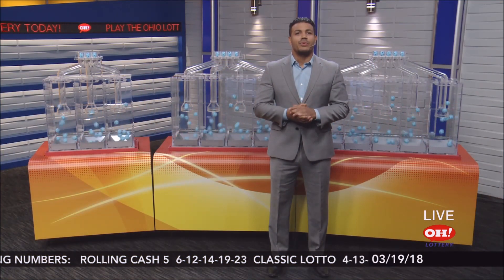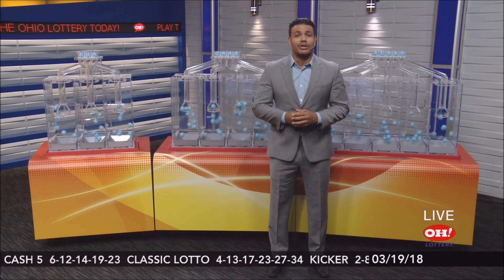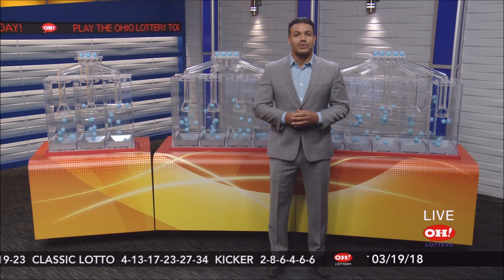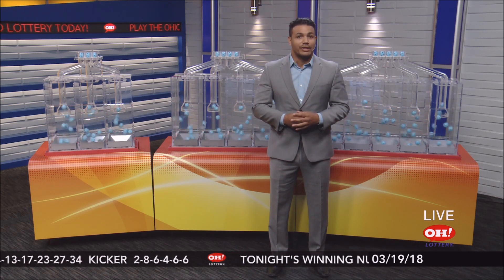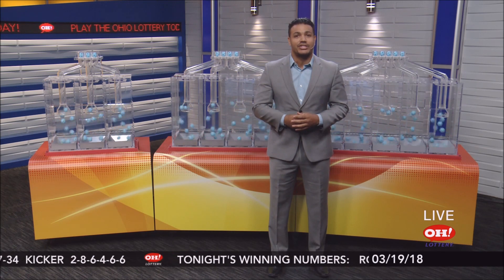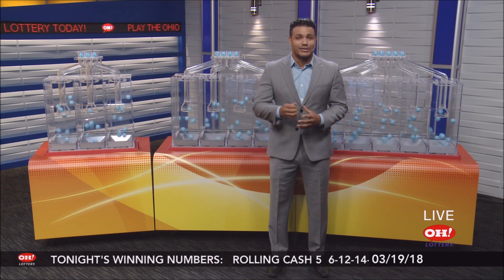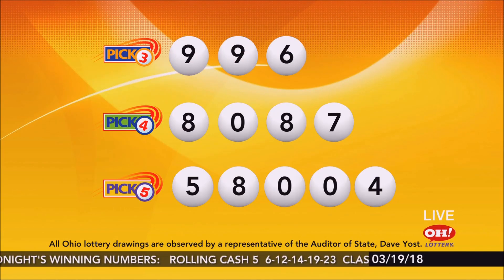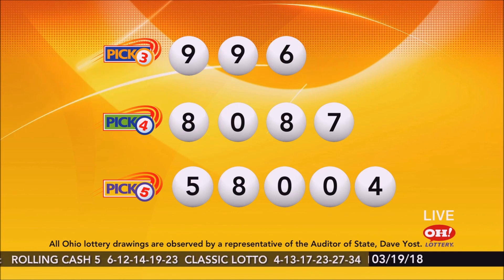A lot of people spend their weekends working on weekend warrior home improvement projects. We at the Ohio Lottery know how expensive that can be, so we thought we'd help out with a new easy play game called $100,000 Dream Makeover. Reveal a Home Depot logo and you can enter for the chance at the top prize of a $100,000 Home Depot Makeover. There's also a $50,000 Home Depot Makeover second prize and several $5,000 Home Depot Makeover prizes available. Good luck, Ohio.